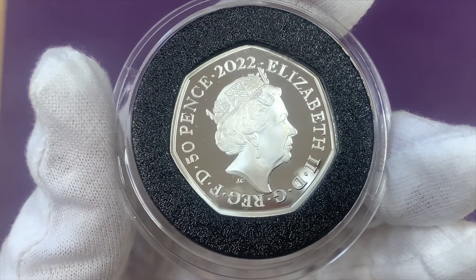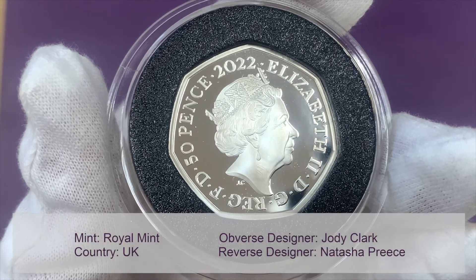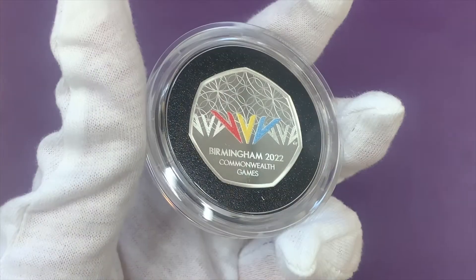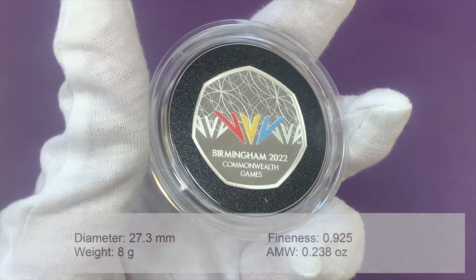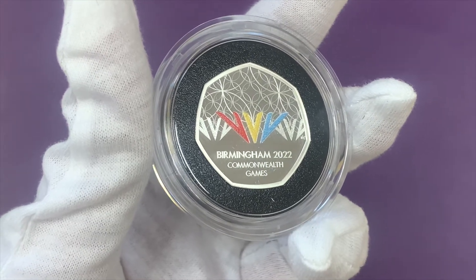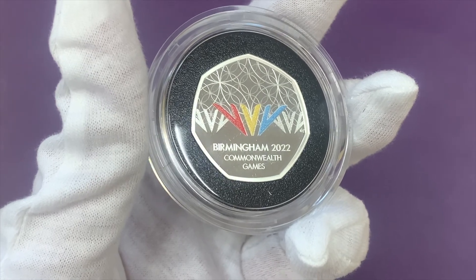The obverse shows Jodie Clarke's portrait of Queen Elizabeth II. These silver proof coins are struck in 0.925 sterling silver, with a mintage of 4,760 coins and an issue limit of just 4,000. We'll add more info in the description.